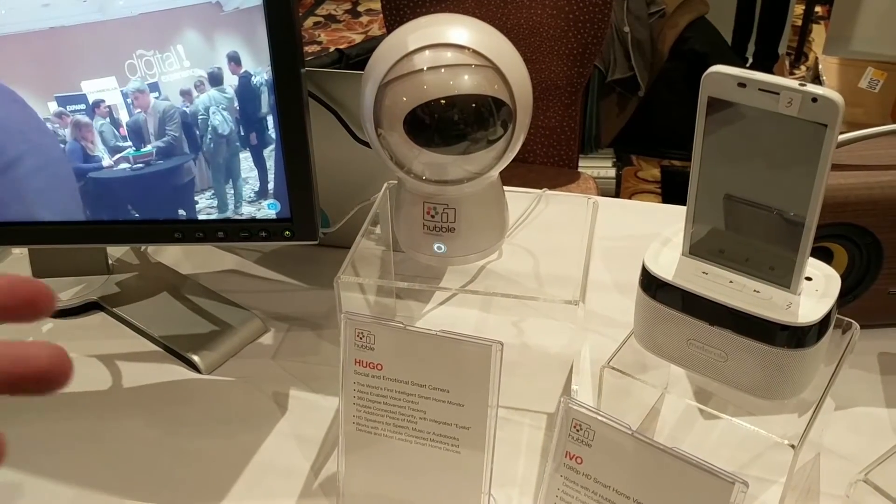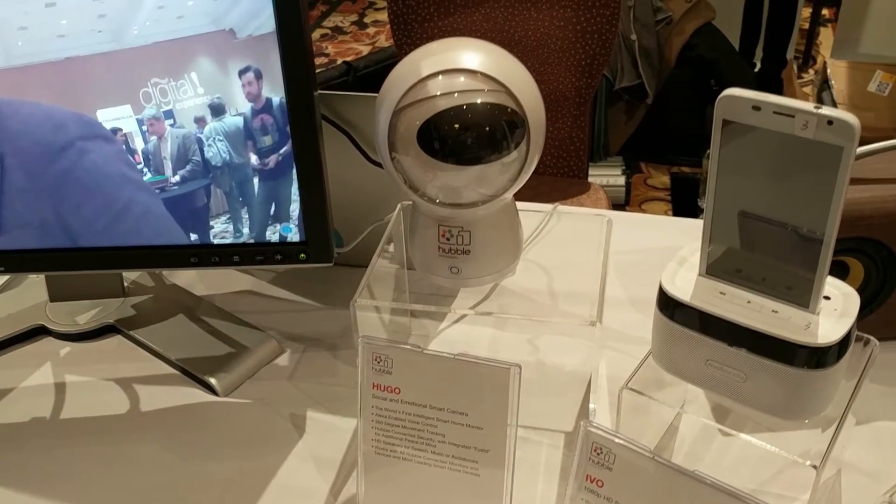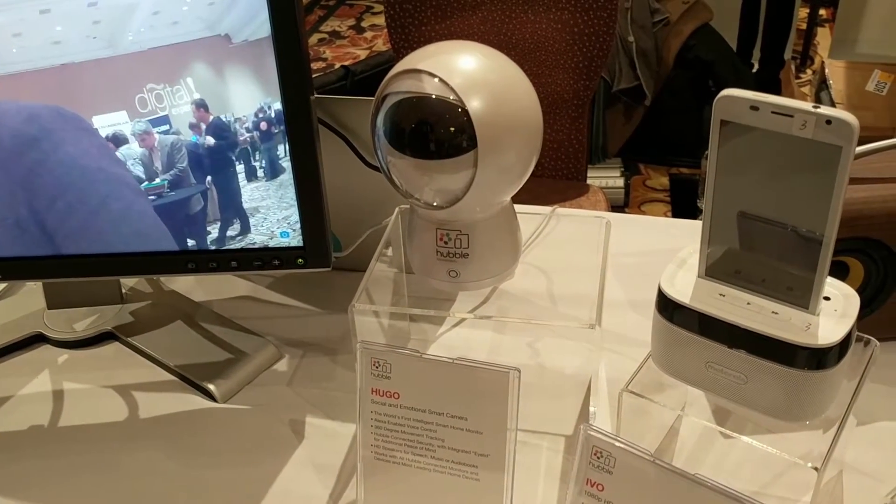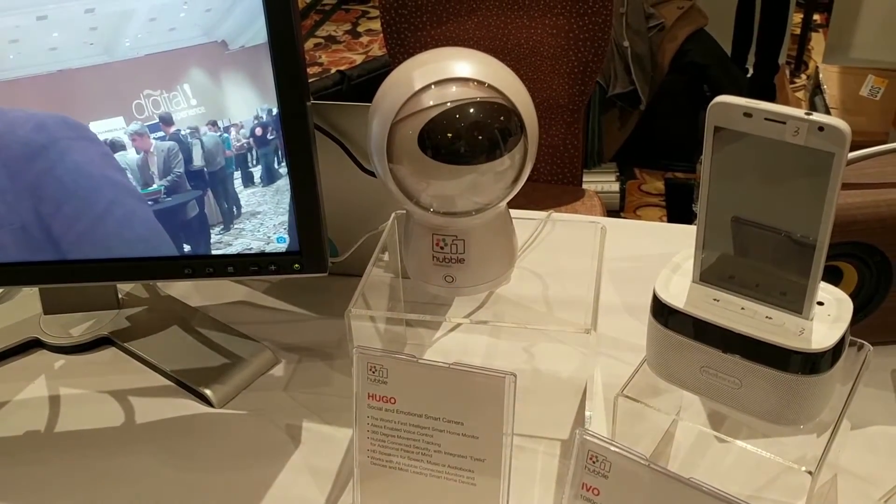What this device can do is actually anything Alexa can do. It has Alexa skills and Alexa always-on commands built in. It also has If This Then That built in.